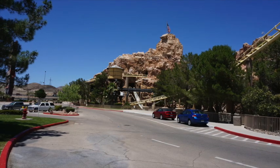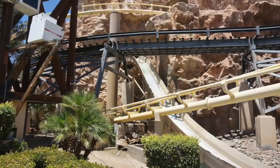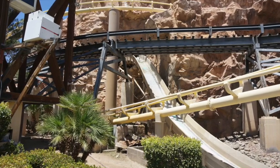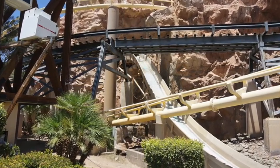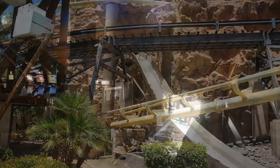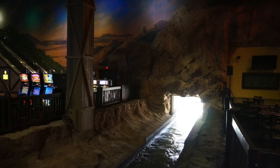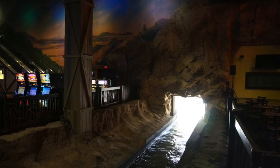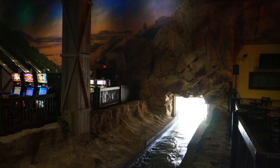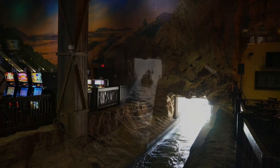But the second reason was to look at the innovative theming. And in this feature I'm talking about the theming complex — by that I mean the entirety of how theming is developed inside the casino and also in this case on the exterior. What is also innovative about Buffalo Bills is the fact that they have the roller coaster and the log flume ride going inside the casino, which I think makes it very, very unique.